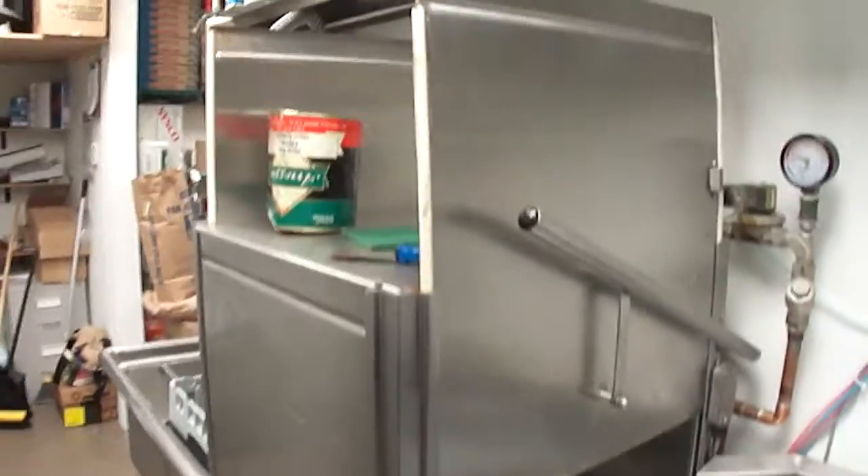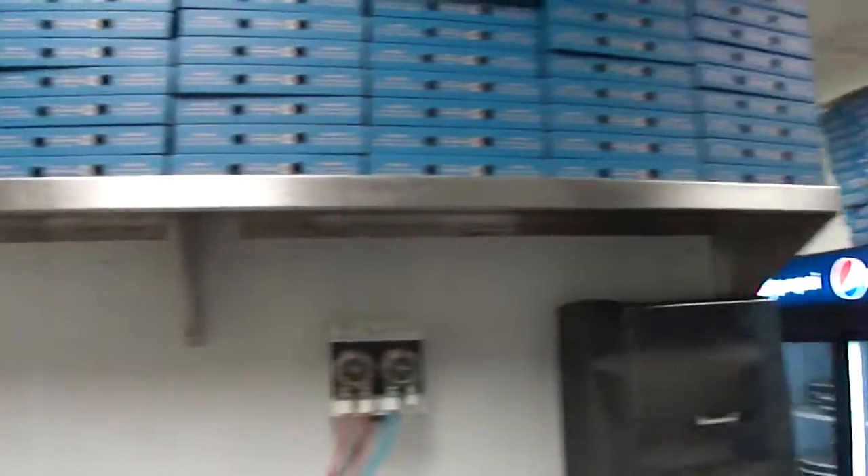Back entrance. Walk-in cooler. Freezer. That's the cooler, that's the freezer. Dishwasher. Stainless steel shelving. Storage area.